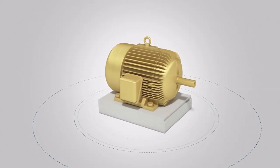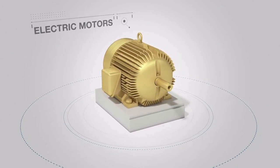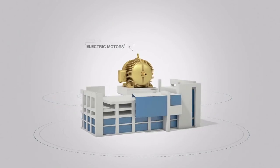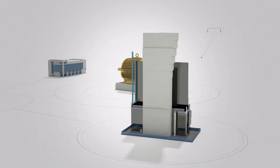Maybe you have walked past without even noticing them, maybe you know exactly how many you have. Either way, electric motors play a very important role in our everyday businesses and lives. They move and run basically everything we need.